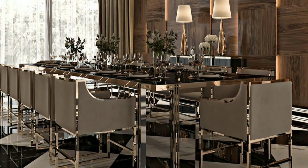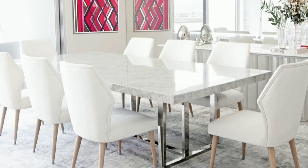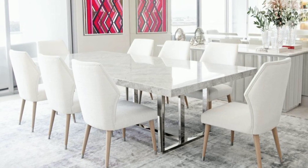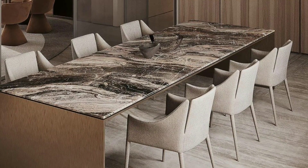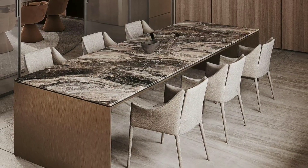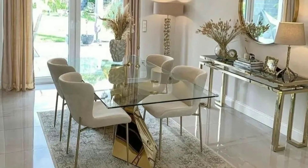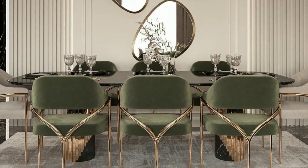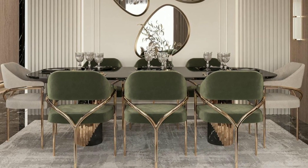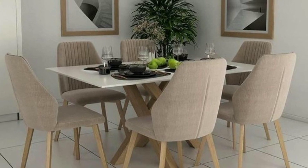Measuring your dining room is crucial to ensure your furniture fits perfectly. Creating a simple floor plan can help you visualize how everything will come together. Dining rooms are often used for hosting guests and entertaining — you can have dinner parties, holiday gatherings, or special occasions in this room to share a meal and good conversation.